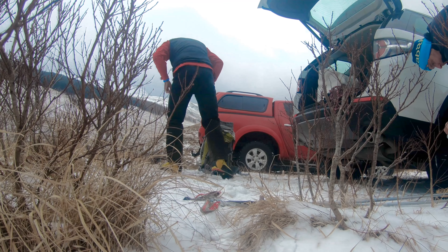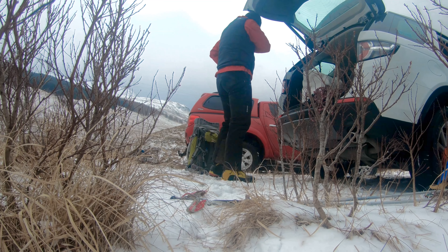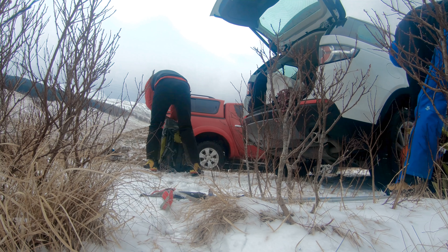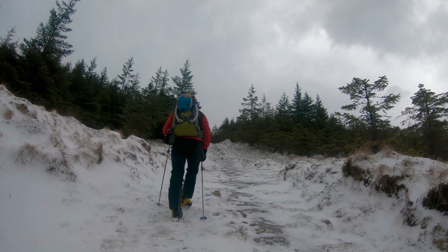It had been cold for a few days so we headed to a popular ice climbing venue called Ben Uli, came off the A82 and headed down towards Glen Orkey Farm where we parked up and got ready.